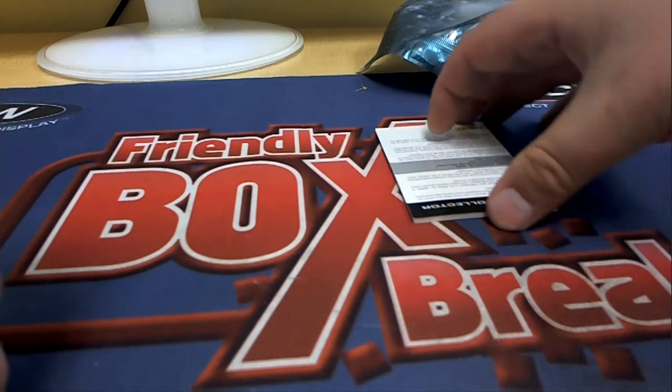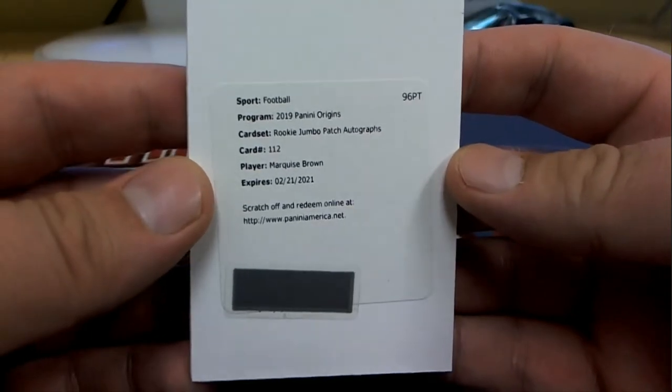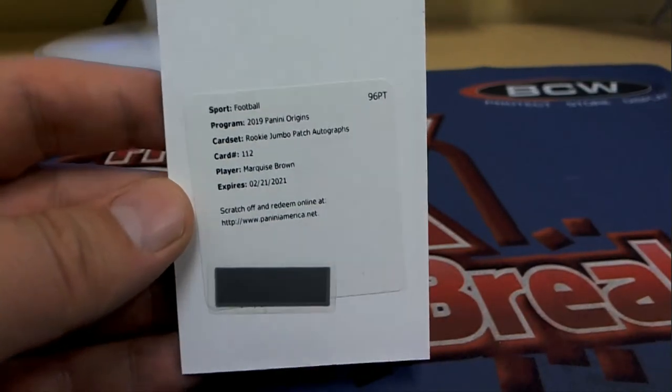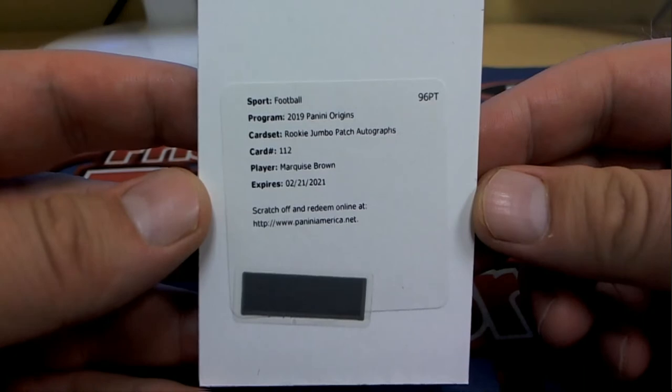Let me check something here real quick on the redemption. And it is Rookie Jumbo Patch Autographs — Marquise Brown. First one I've seen, actually. Ravens — excuse me, Ravens not Bills. Ravens is Mike C., coming to you.